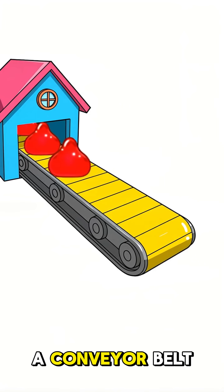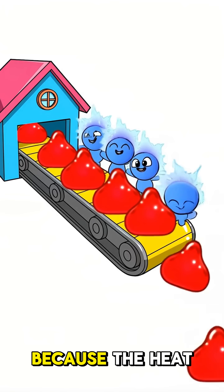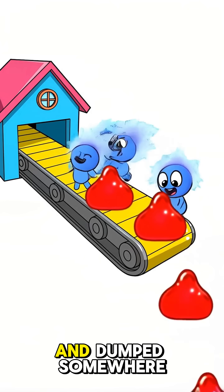It's like having a conveyor belt constantly moving heat from inside your house to outside. The room feels cold because the heat is literally being kidnapped and dumped somewhere else.